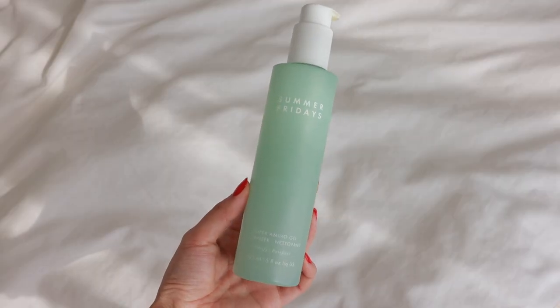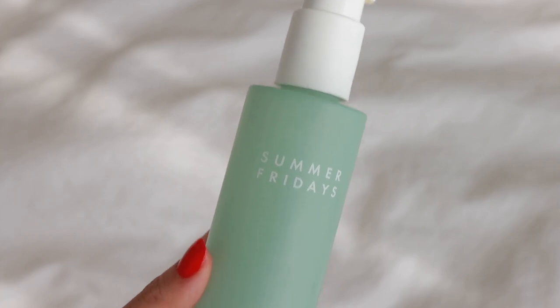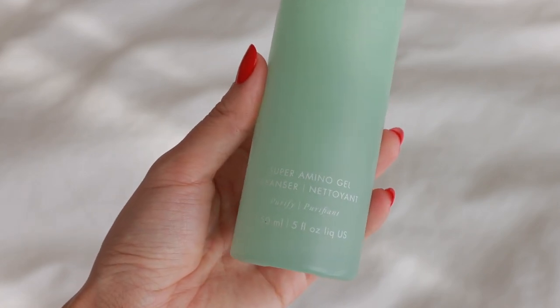Next is the Summer Fridays Super Amino Gel Cleanser — I've completely emptied this bottle. I use a different cleanser at night and in the morning because I have one on my bathroom counter and one in the shower, which also lets me test a couple of cleansers at the same time. They've changed the packaging and formula — it now comes in a tube instead of a bottle. It has a gel consistency, foams really nicely, doesn't feel dry after use, contains amino acids, and is pH balanced. I have no complaints — it was really nice.